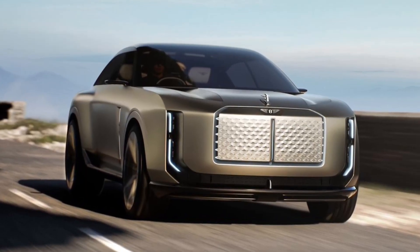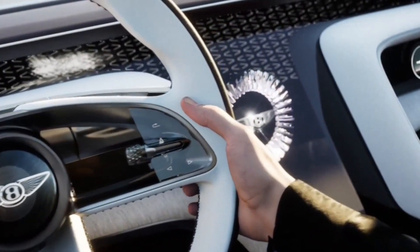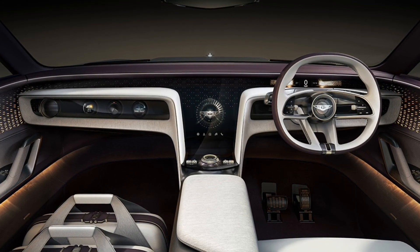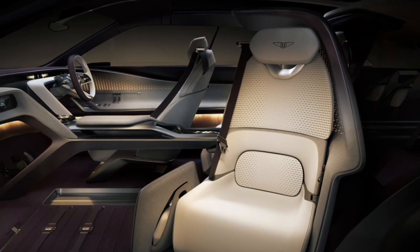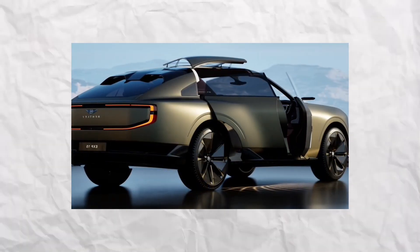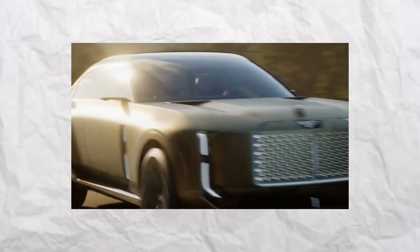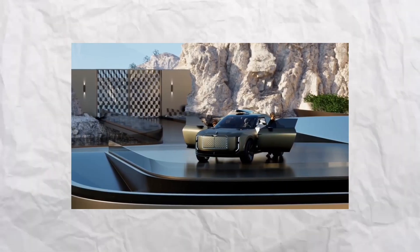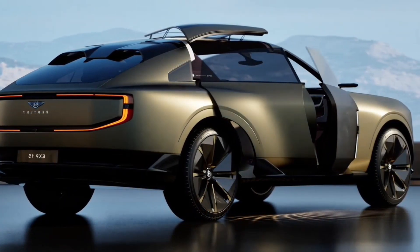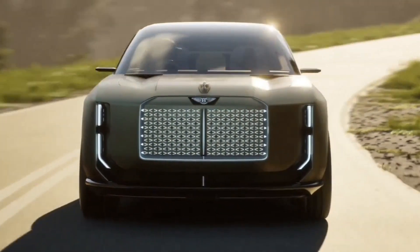This clever configuration maximises both luxury and practicality — passengers can face one another to chat or enjoy the view. The dashboard, called Magical Fusion, combines digital screens with handmade wood encased in a so-called mechanical marvel, blending traditional craftsmanship with cutting-edge tech featuring moving parts that respond dynamically to the driver's commands. With top-tier materials and striking looks, the EXP15 redefines what luxury electric SUVs can be, proving that eco-friendly vehicles can still deliver the prestige and refinement Bentley customers expect while embracing green technology.